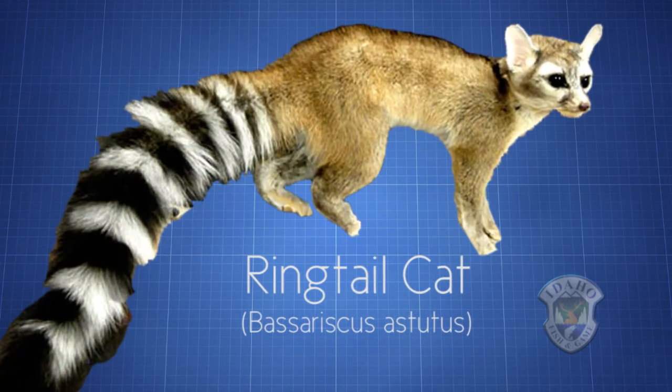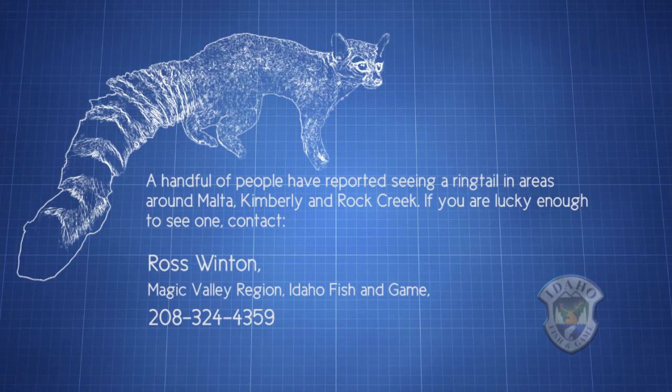There's been a concerted effort for the last three to four years to try and get more information on ringtails. Any information people have on them — if they've seen them before in specific areas — they can contact the department here at the regional office and we'd love to chat with them about where they might have seen them, just so we can get a little more information. We really don't know anything about them in Idaho, so it's kind of a whole new world.